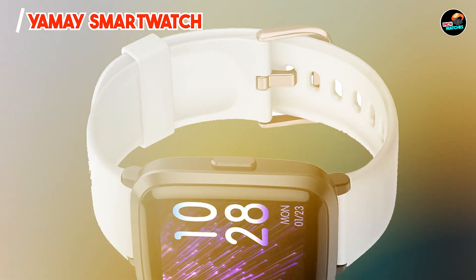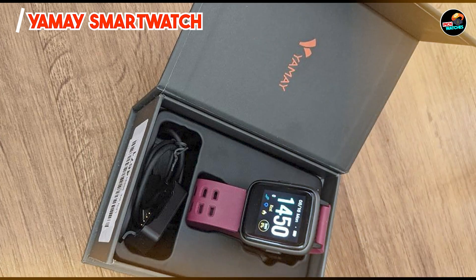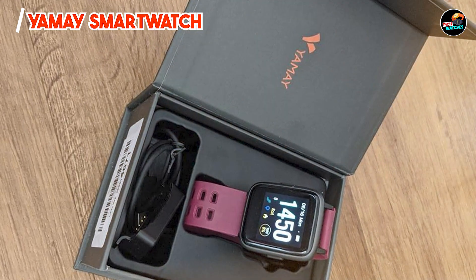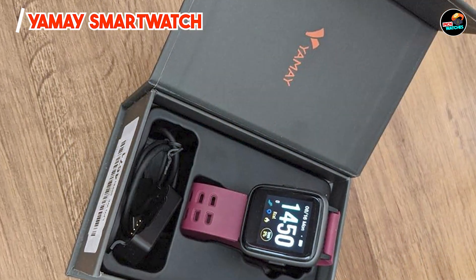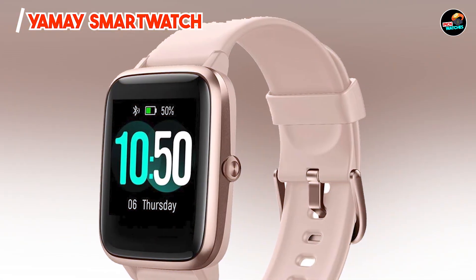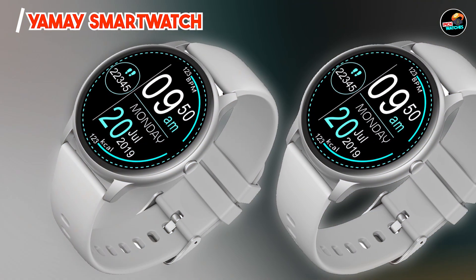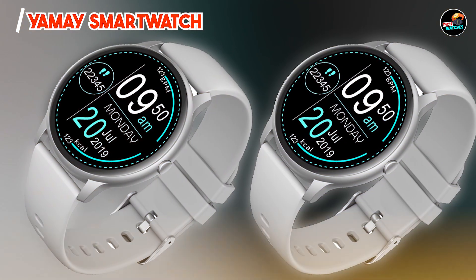One of the key benefits of the YMAY Smartwatch is its ability to provide detailed insights into your health metrics. The heart rate and sleep tracking features enable you to monitor your wellness and make necessary adjustments to your lifestyle. By connecting to the YMAY app on your iPhone, you can set fitness goals and track your progress over time, making it easier to stay motivated.